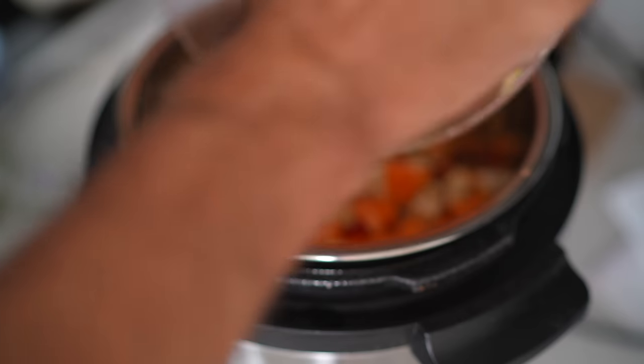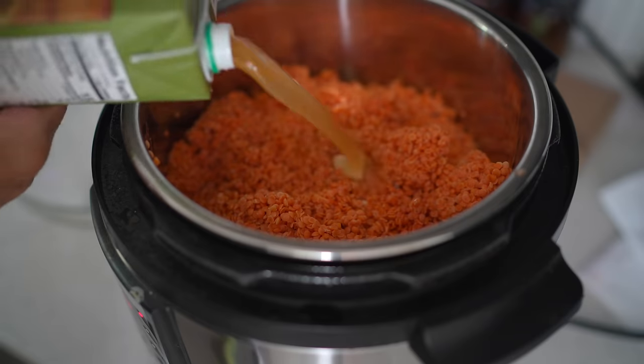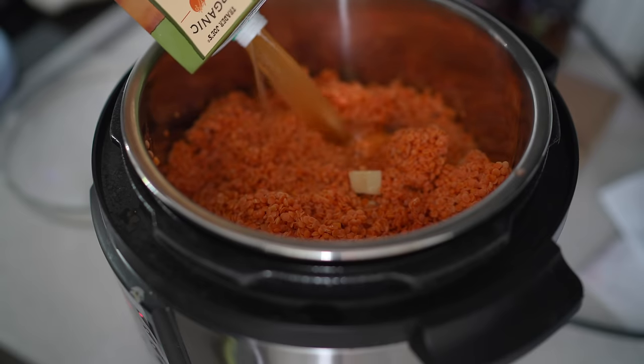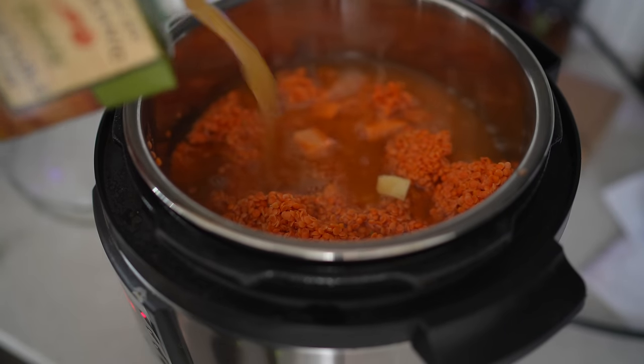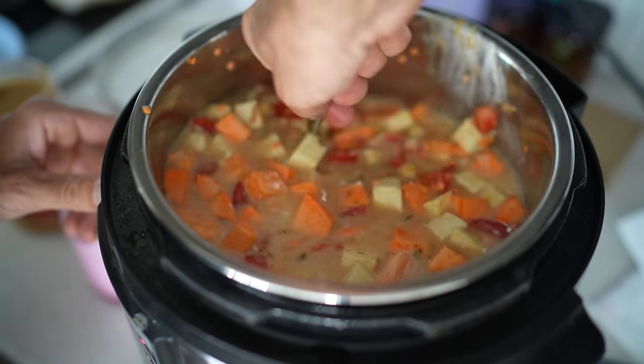I'm going to throw a few cumin seeds in there, maybe even a little fennel because fennel is good for your gut — it's got a good aroma and taste. Then of course some salt and pepper, maybe some parsley. Put it all in and I can't wait to come home to this one. It's going to be so good.